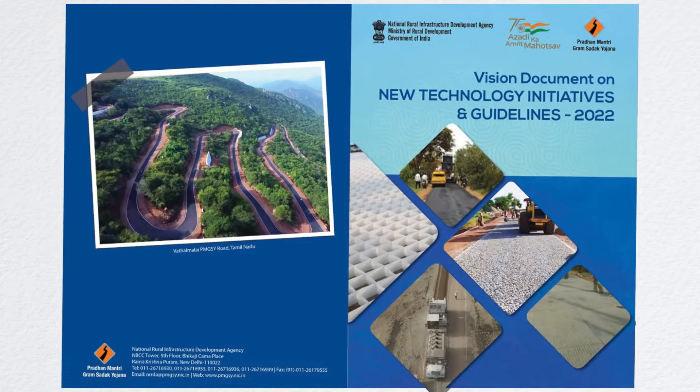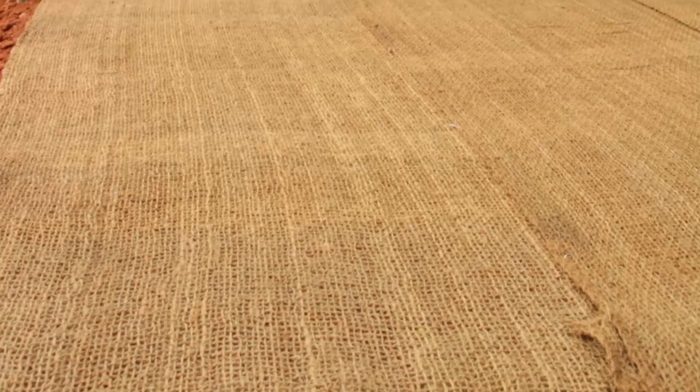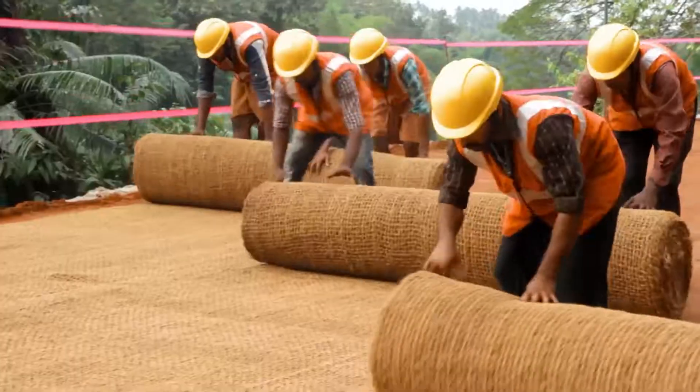As per the new Technology Vision 2022, it has been made mandatory to use coir geotextile in rural roads.